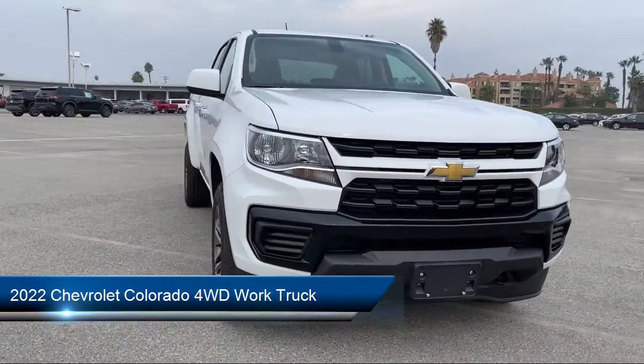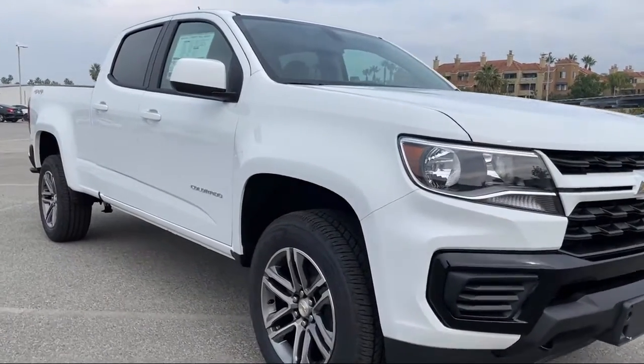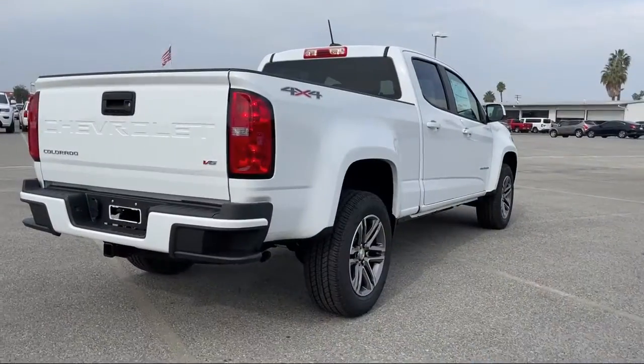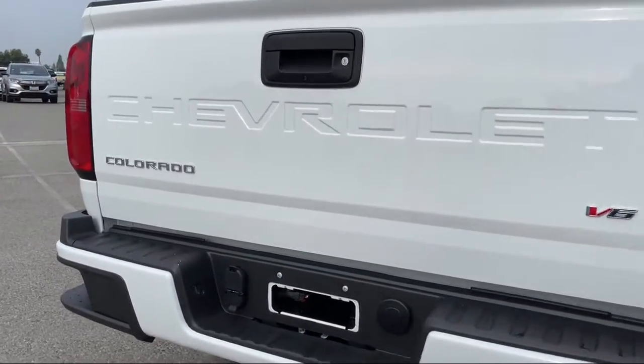It comes equipped with a 3.6 liter V6, 308 horsepower engine, smart device integration, Apple CarPlay and Android Auto, Chevrolet Infotainment 3 premium audio system, tow package, and rear view camera.